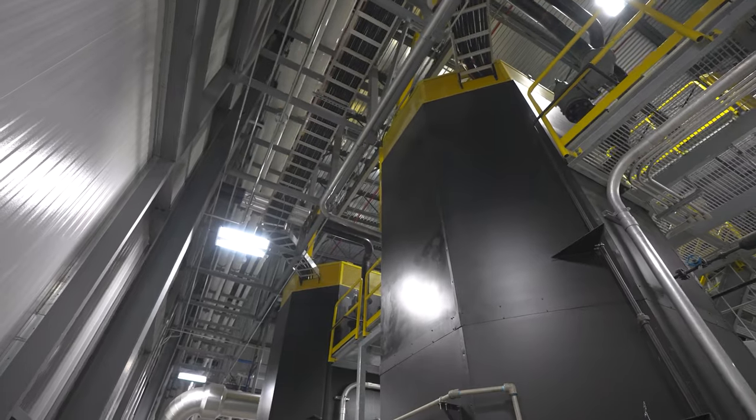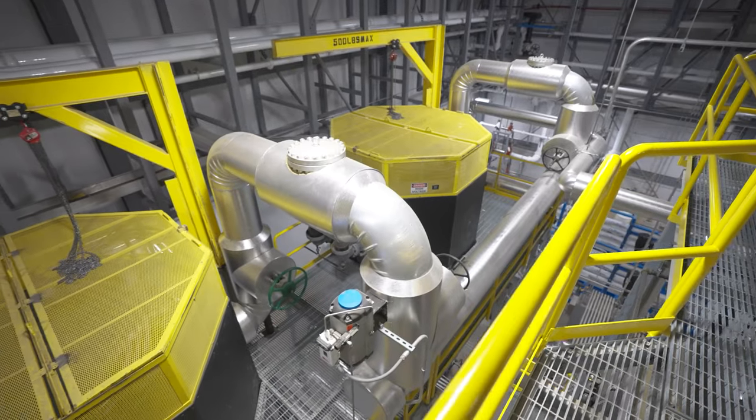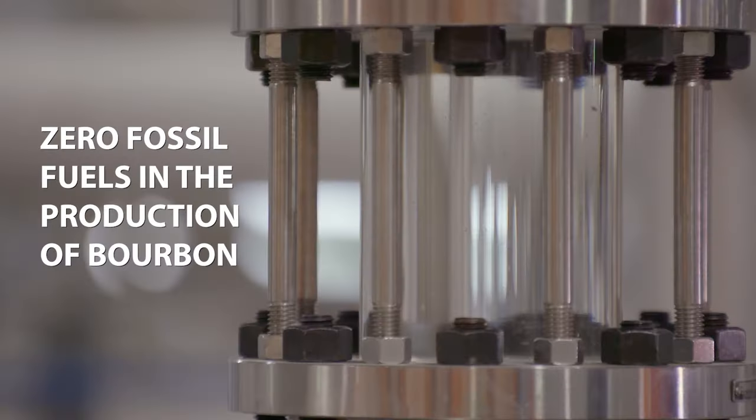We have a carbon neutral electrode boiler, and that's where we get all of our steam — it's really cool. One hundred percent of the steam is used for the cooking, distillation, and dry house process to produce zero carbon emissions.